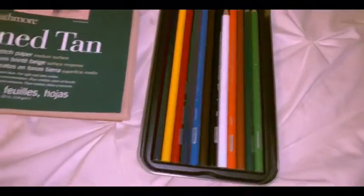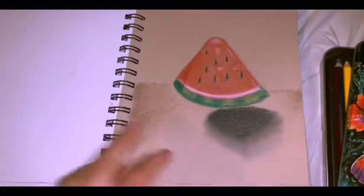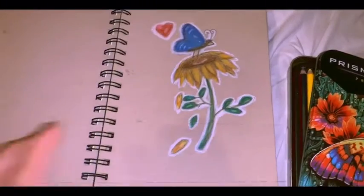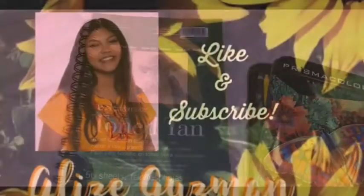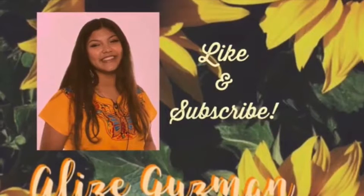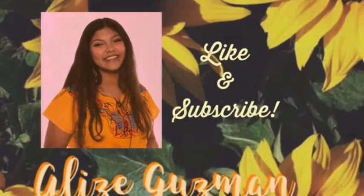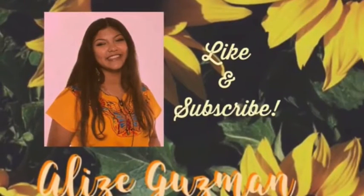I hope you guys liked this short little video that I made. Thank you for all the support — 77 subscribers! Tell your friends and family to subscribe or show them my YouTube channel if they like makeup, or just anything really since my channel isn't only makeup. Don't forget to subscribe and see you guys soon. Bye!